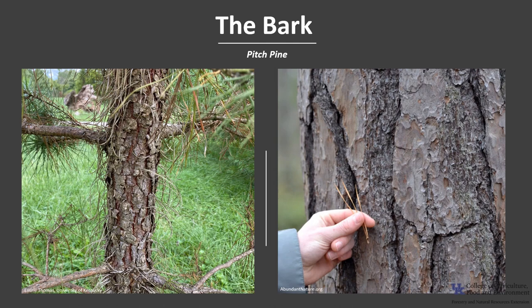The bark on young trees is dark and very scaly. As the tree ages, the bark thickens to 1 to 2 inches thick, and the bark becomes smoother with brownish-yellowish plates that are separated by narrow, irregular fissures.